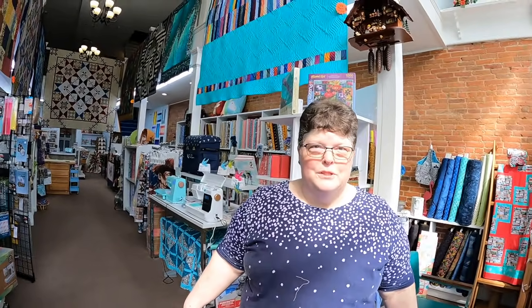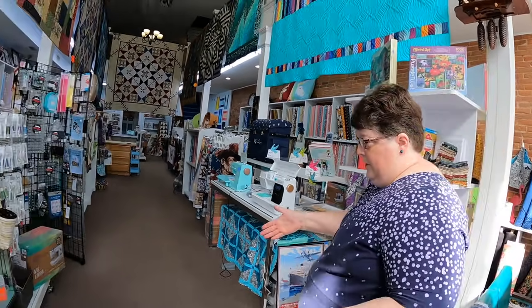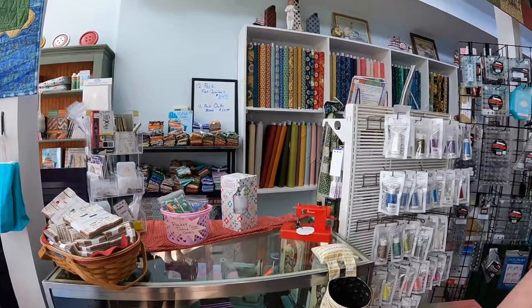We have a lot to offer for being a small one-room store. We do carry sewing machines, and featherweights too. We put them out a couple at a time — we repair them, clean them up, and sell them. I absolutely love using them. If you see one and you're thinking about a featherweight, just ask — we might have some in the back. We try to clean some up, keep some in back, and put some up front. Keeps them in better shape.